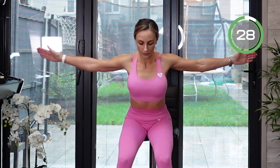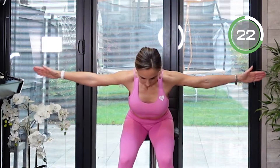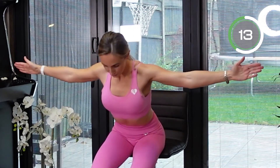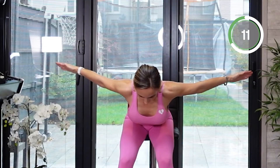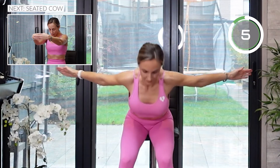Now we're going to do some chest openers. Bring your hands in front of you together and then open them up and bend down. Do two pulses — really feel that stretch in your back and in your chest; bring those shoulder blades together. Then come up, sit up, and bend again and do those chest openers. Keep going.